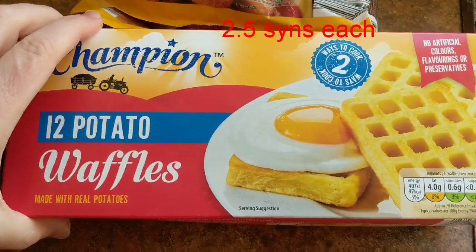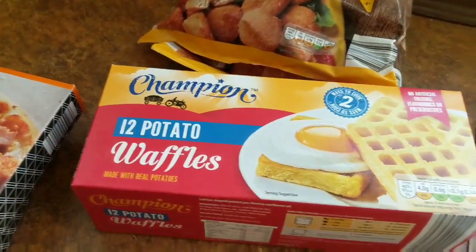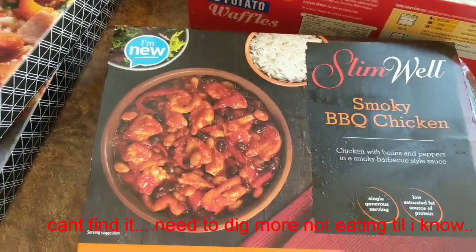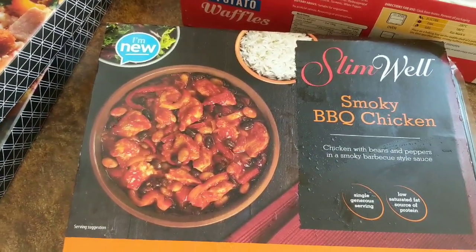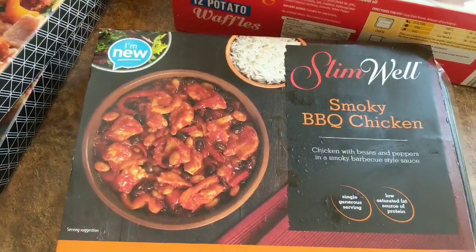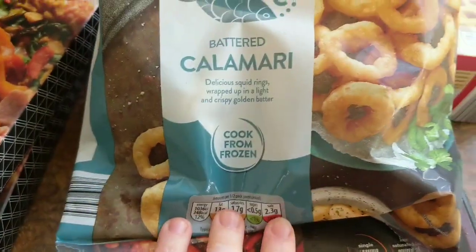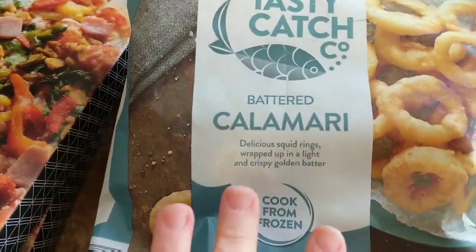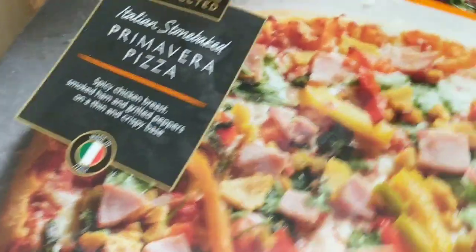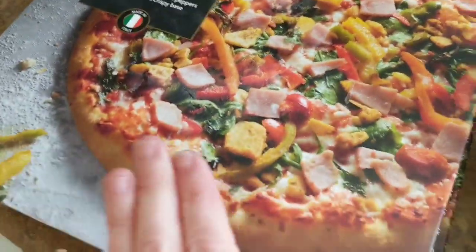These waffles are quite highly sinned, but I'll double check to see if there might be an element of free food in there. This is a new one — I haven't seen this before. I don't know how many sins it is but I'll put it through and let you know. I'm hoping it won't be high because it looks really nice, but I know some of the Slimwell ones are really high. And we've got some calamari which we both love — I might have that as a treat one night. Then we've got two pizzas for Mike — the Primavera and Romagna pizzas.